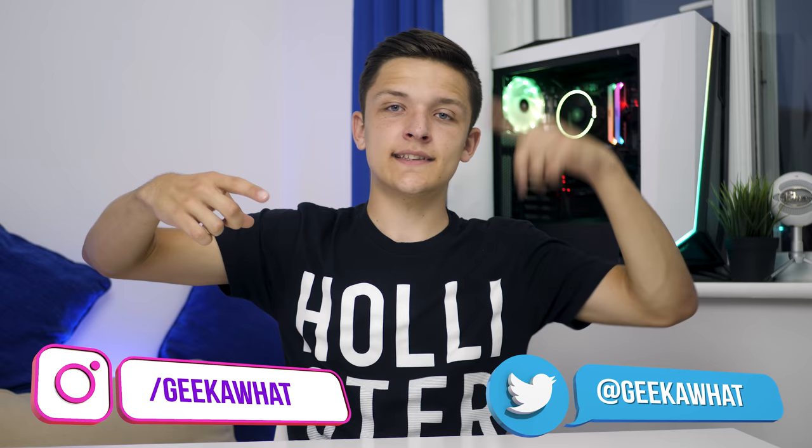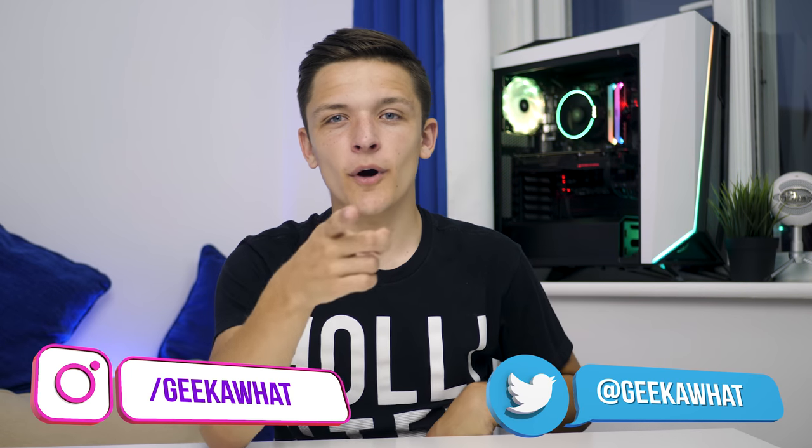But that I think wraps it up for this bloody lovely RGB $1,500 gaming PC build for 2018. For up-to-date pricing on all the parts mentioned, links are in the description below. For more videos from me, subscribe, smash that like button and ding-dong that notification bell so you never miss another Geek-A-Watt upload. Hit me up on these social media channels down here, and as always, we'll see you in the next Geek-A-Watt video.